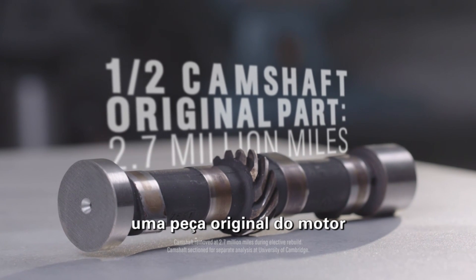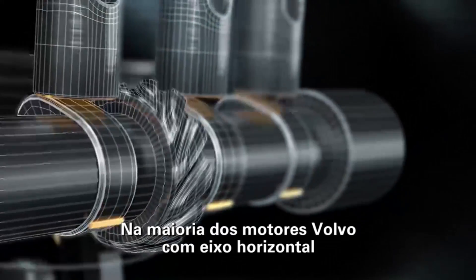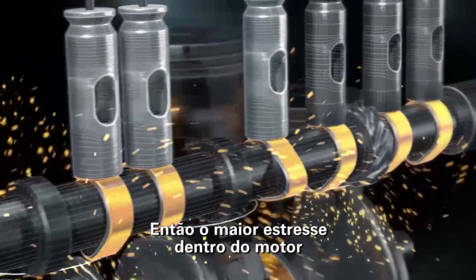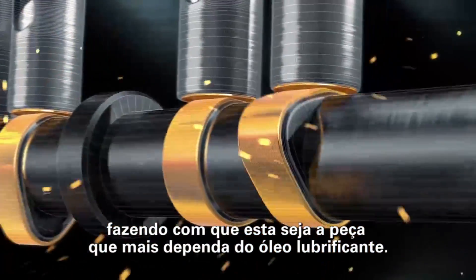The camshaft — an original engine part with 2.7 million miles of use — has an amazingly low amount of wear relative to the amount of miles it has been driven. In most Volvo pushrod engines, the camshaft is lubricated by splash, not pressure. So the greatest stress within the engine is between the camshaft lobe and the lifter, making it one of the most oil-dependent engine parts.